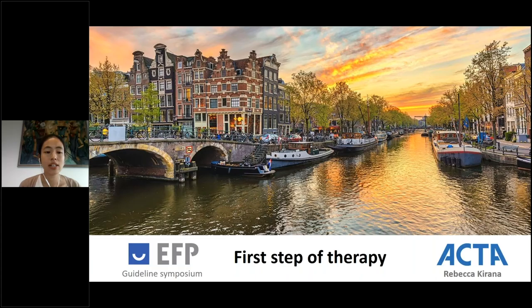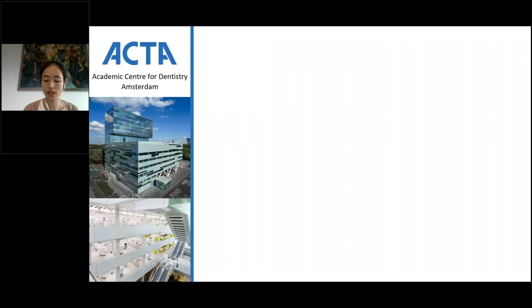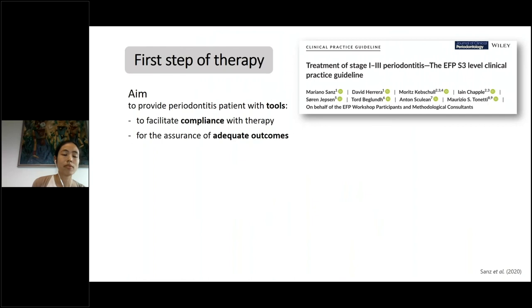Good morning from Amsterdam. My name is Rebecca Kirana and I'm a third year postgraduate student from the Department of Periodontology. Thank you AFP for organizing this postgraduate symposium. The part of the guideline assigned to us is the first step of therapy. I'm currently presenting from the Academic Centre for Dentistry Amsterdam on behalf of all 12 postgraduate students of our department.